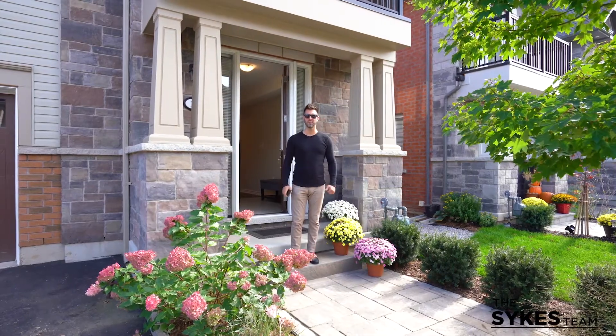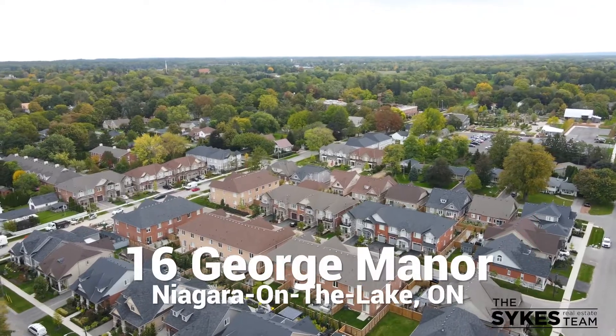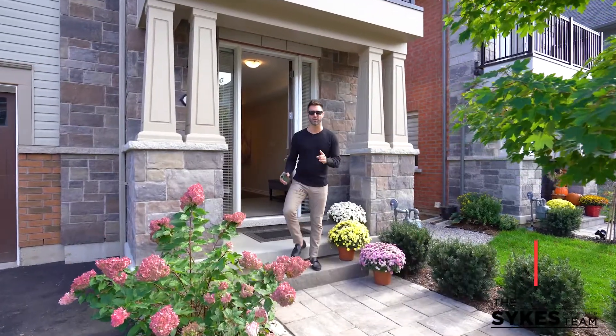Hi, I'm Greg Sykes. Welcome to 16 George Manor, here in the heart of Old Town, Niagara-on-the-Lake. This is an Old Town, new house, and you're going to love it.